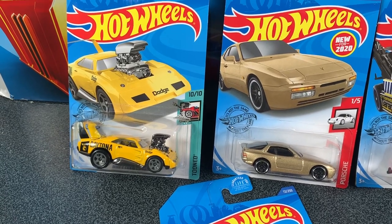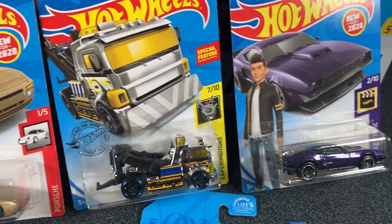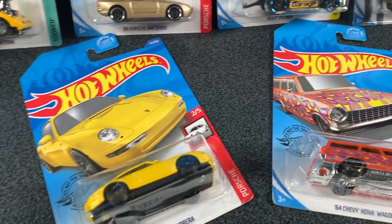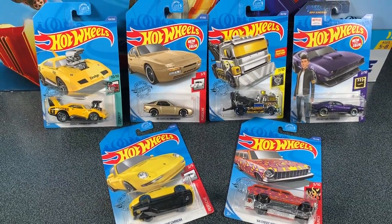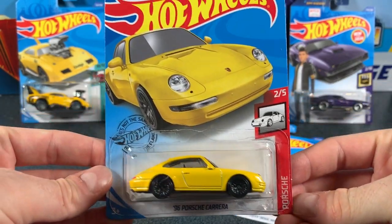Hey everyone, it's Chris here from the Hot Wheels Garage, and today we're checking out a few more cars from the 2020 G-Case. There were so many awesome cars in that case, I couldn't fit it all in one video, so here we are again checking out some more. Big thumbs up if you enjoyed the G-Case unboxing, but most importantly, don't forget to subscribe so you become part of the Hot Wheels Garage crew.